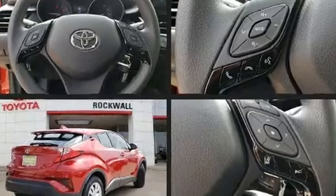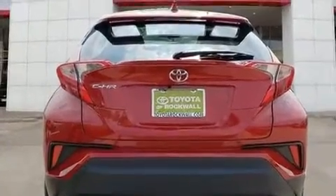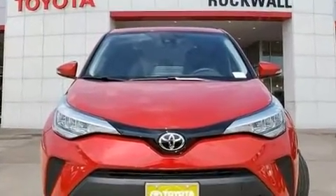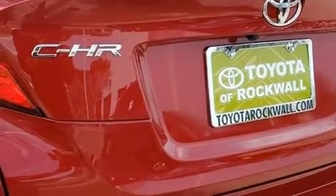Top features include a split-folding rear seat, one-touch window functionality, an automatic dimming rear-view mirror, an outside temperature display, turn signal indicator mirrors, rear wipers, and remote keyless entry.